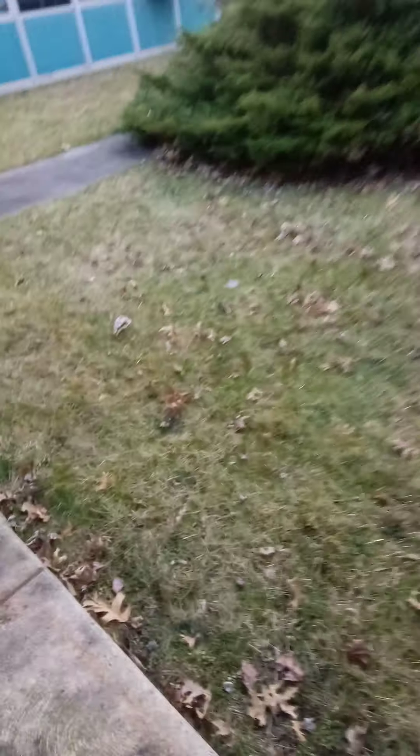If I remember correctly, it closed — I want to say like 10 years ago. We're gonna go back around here. Let's see what we see. Let's see if we can get some views in these windows. This is just classrooms here — that's all this was, classrooms.